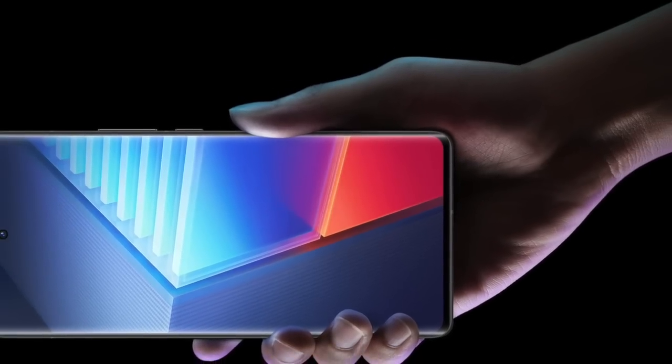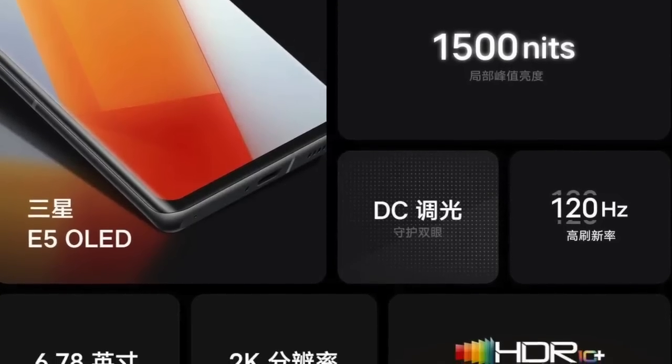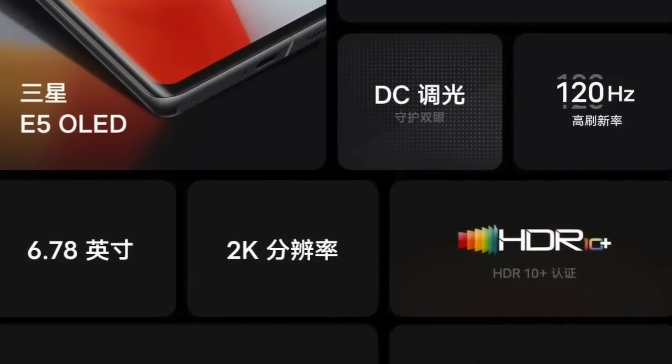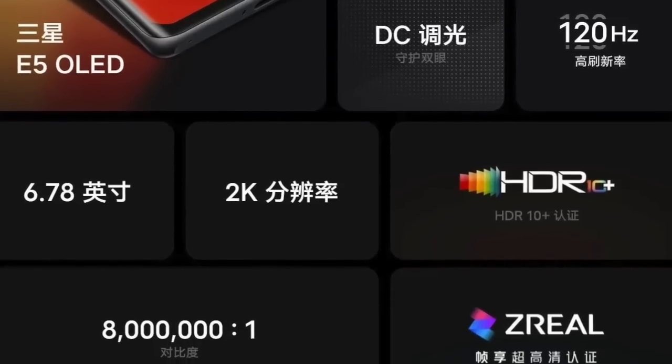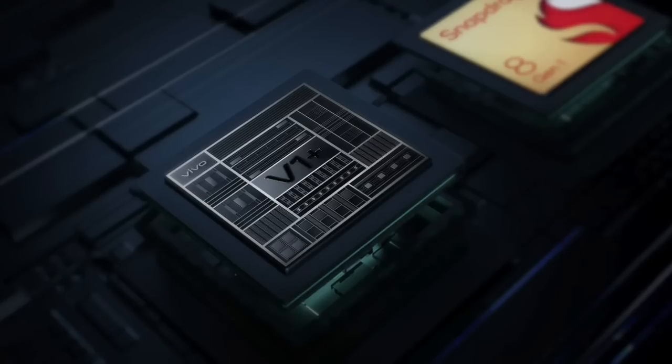The phone features a 6.78-inch E5 AMOLED panel with a resolution of 1440 by 3200 pixels. This is an LTPO 3.0 panel and therefore supports a variable refresh rate of up to 120 Hz. Gamers, this phone is going to be great for you.